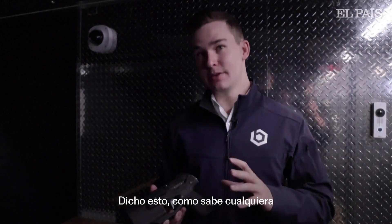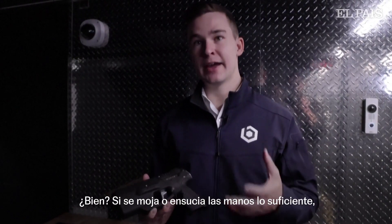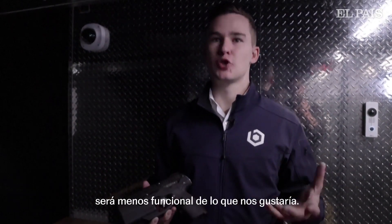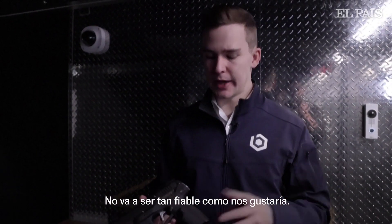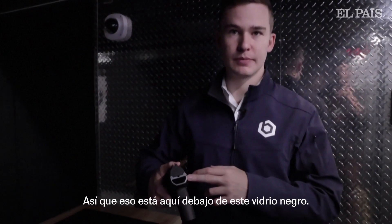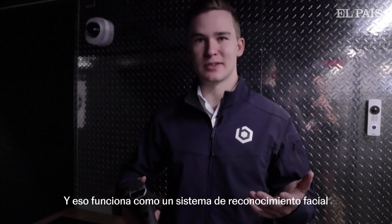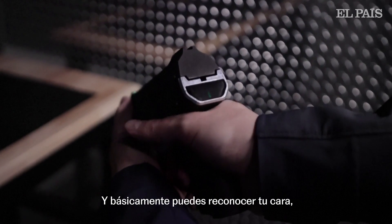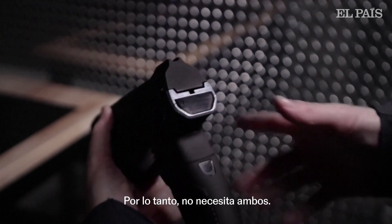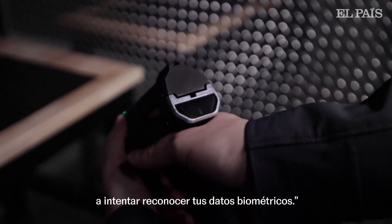That being said, as anybody who's used a smartphone knows, there are limitations to fingerprint sensors. If you get your hands sufficiently wet or dirty, or you're wearing gloves, the fingerprint sensor is going to be less functional than we'd like. So in addition to fingerprints, we've incorporated a state-of-the-art 3D facial recognition system into the firearm — that sits back here underneath this black glass — and that functions just like facial recognition in any modern smartphone. Either the fingerprint or the face can unlock the firearm; it's an either-or situation, and as soon as you start to interact with it, both immediately start trying to recognize your biometrics.